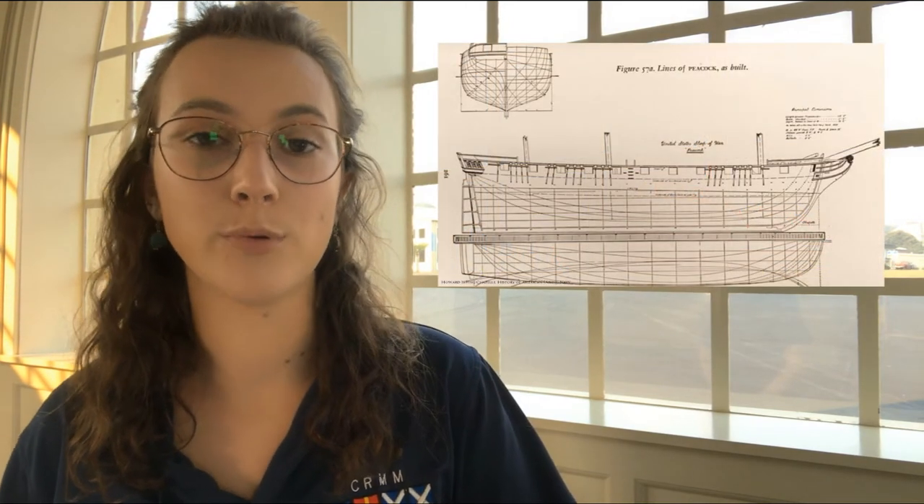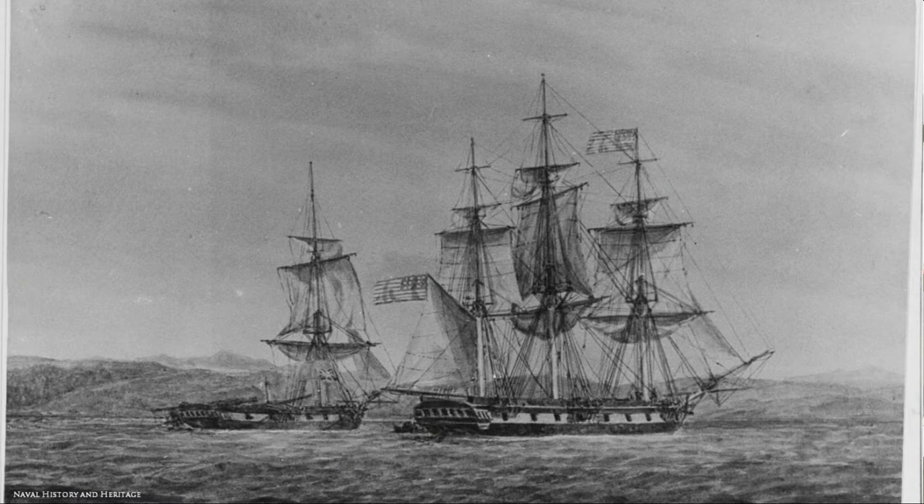The original Peacock was built in the middle of the War of 1812. The building contract was given to Adam and Noah Brown, shipbuilders from New York who are known for building speedy ships. The Peacock's name was in commemoration of an American victory over an enemy ship, the HMS Peacock, which was sunk by the USS Hornet in 1813.